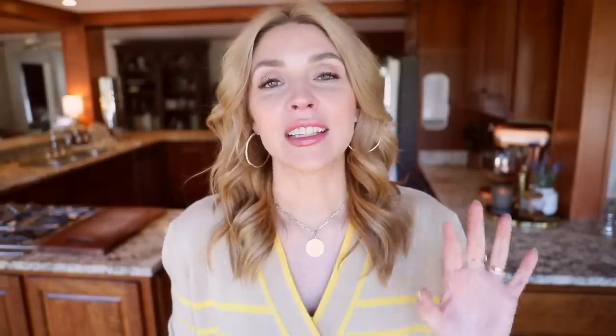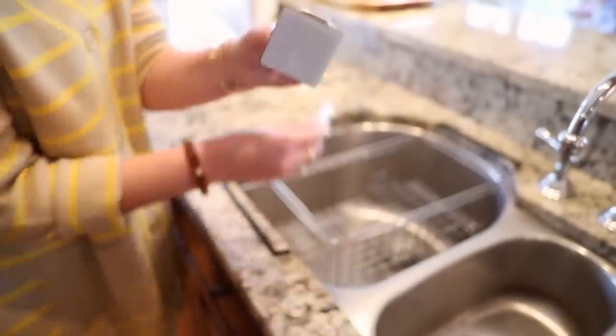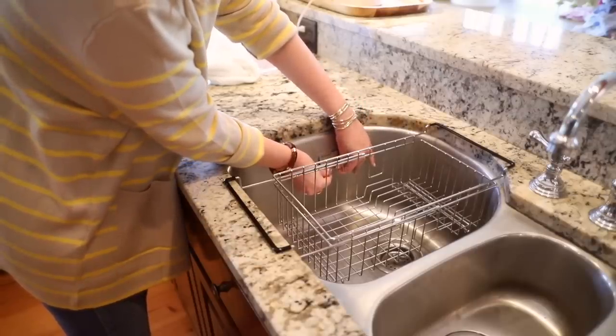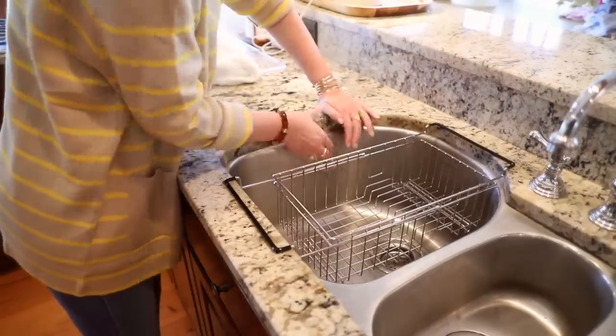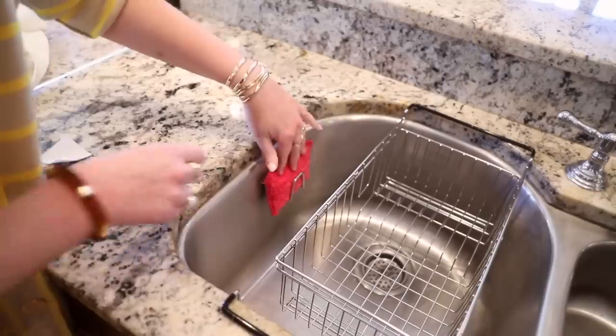Number three are these adhesive sponge holders. They are stainless steel, and like the previous items, have an adhesive back. You just want to clean your sink really well and make sure it is really dry before you adhere these. If you've got a stainless steel sink, it just blends right in and gives you a nice spot to set your sponge so you're not leaving it in the bottom of the sink. It's one of those items that is way handier than you realize — just a little simple thing that makes life a little bit easier and smoother.